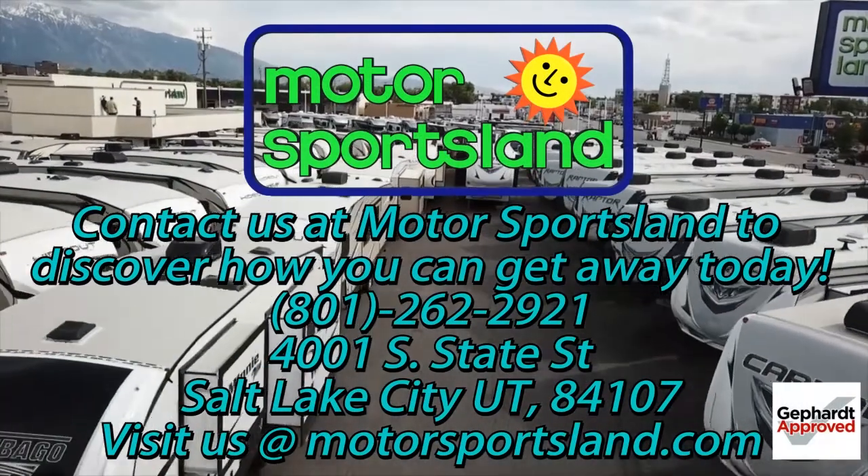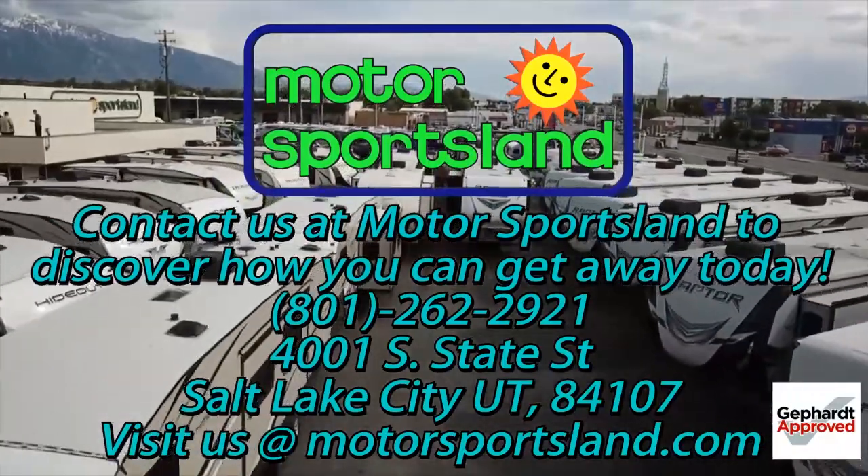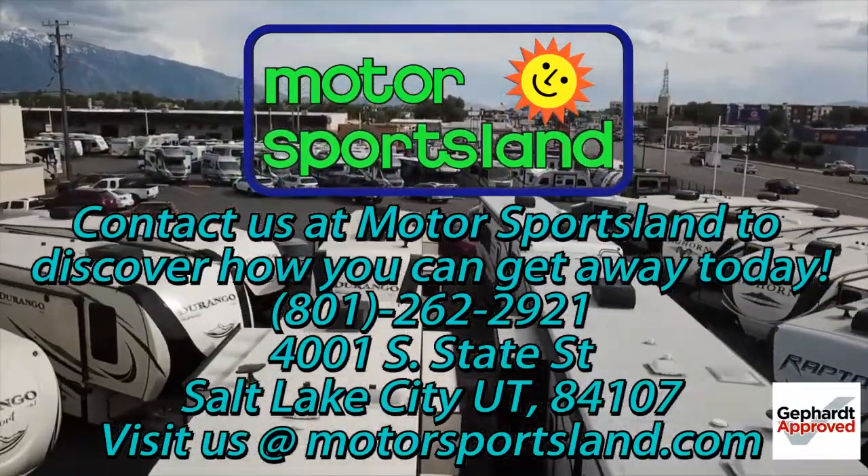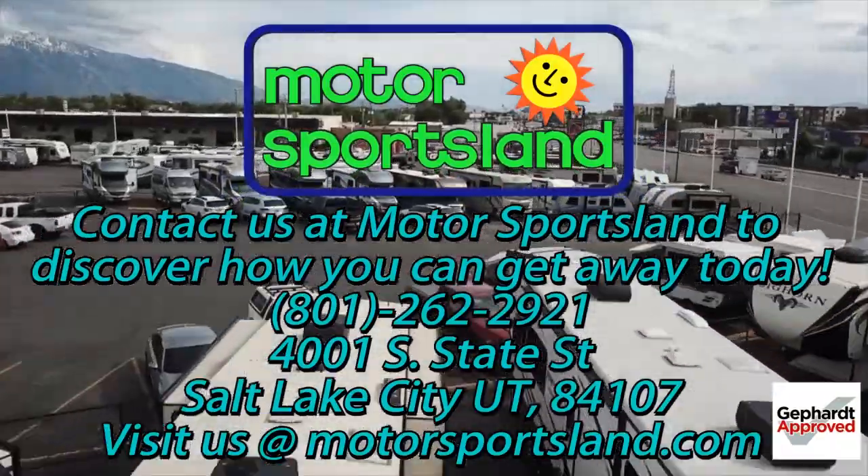We've been taking a look at Winnebago's new 2020 23FB. Come and see me at Motor Sportsland — my name is Scott. Let Motor Sportsland guide you to the dreams that live inside you. Let Motor Sportsland help you get away.